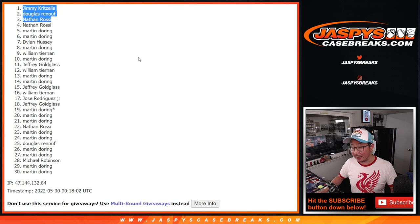I'm Joe for JazBeesCaseBreaks.com. I'll see you next time for another pack and the mystery crate itself. Thanks everybody. JazBeesCaseBreaks.com. Bye-bye.